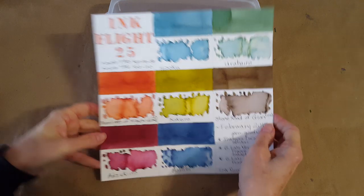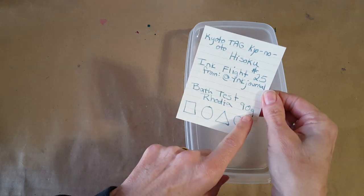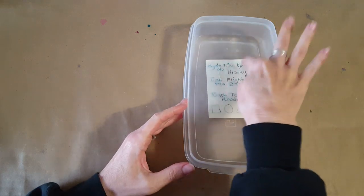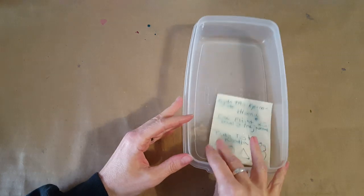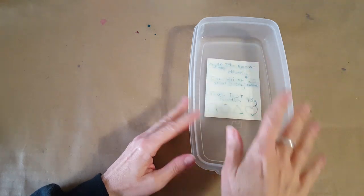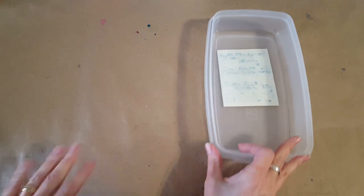Let's go ahead and start with a bath test like we usually do, then we'll get right into the notebooks and paper samples. Here it is on Rhodia 90 gram — I do this with every ink just to see what happens, how water resistant it is, and what we can expect. This idea came from Brian from The Pen Thing, who sent me some document inks and suggested I try this to see how bulletproof they really were.